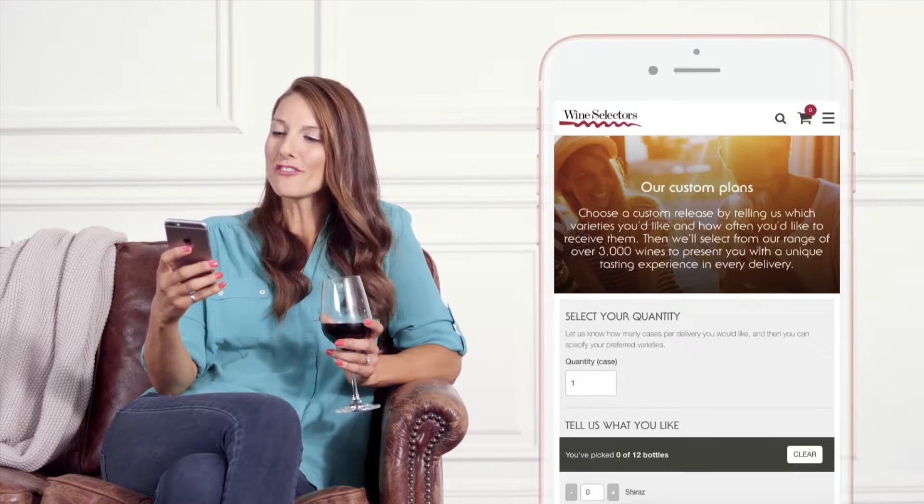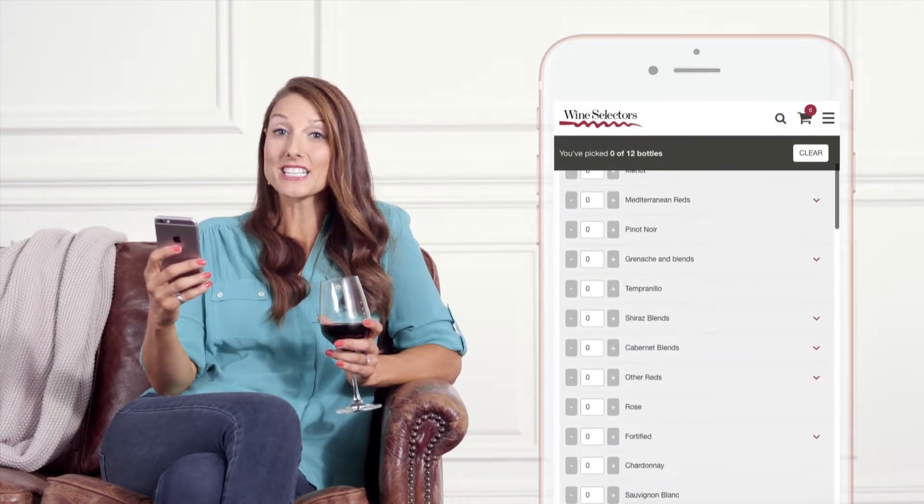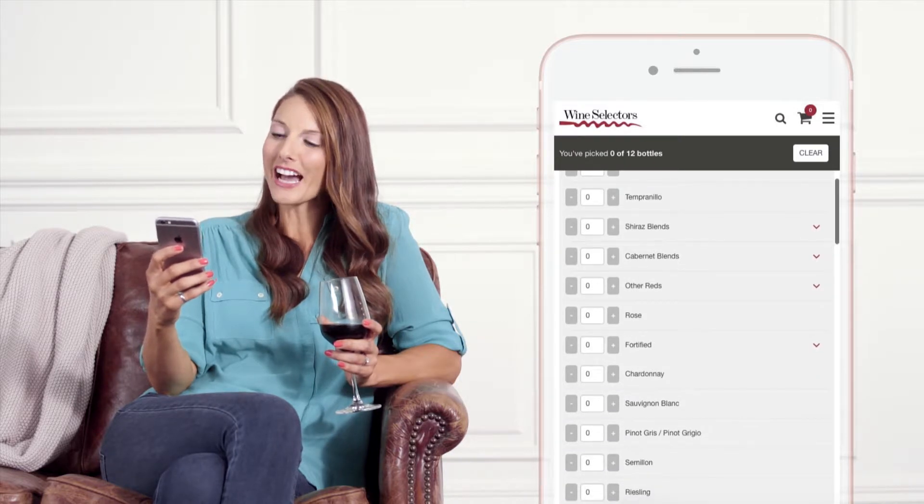Here's how easy it is. First, select how many cases you want delivered. Then select the quantity of varietals you like.